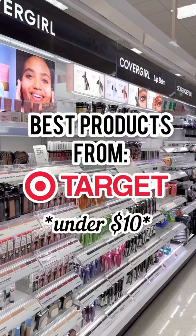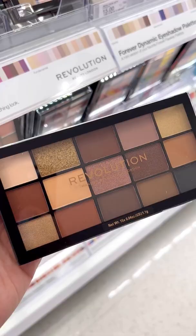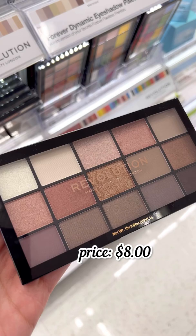Best products from Target under $10. Makeup Revolution Reloaded Eyeshadow Palettes are amazing quality. I love the different shades that they have. A lot of these are great dupes for some higher-end palettes, and I love the fact that they have neutral palettes as well as some colorful ones.